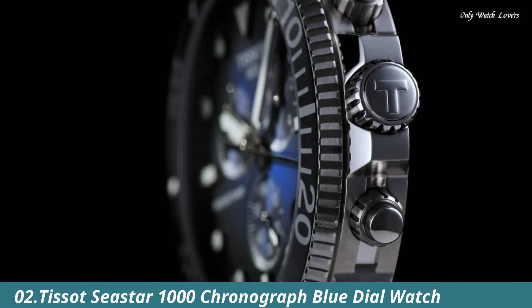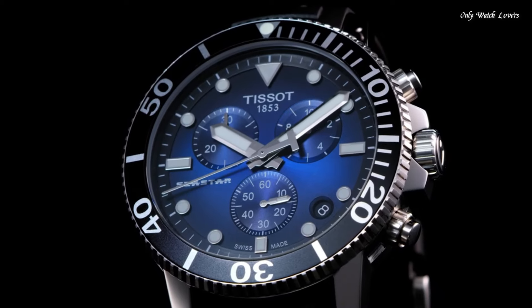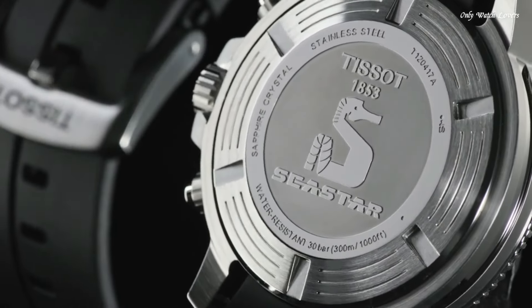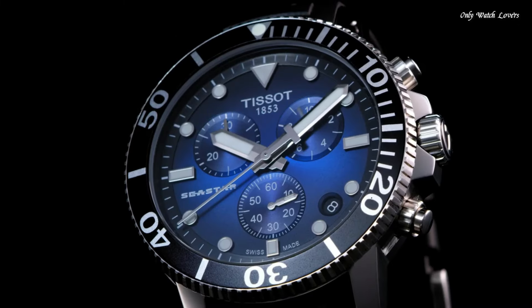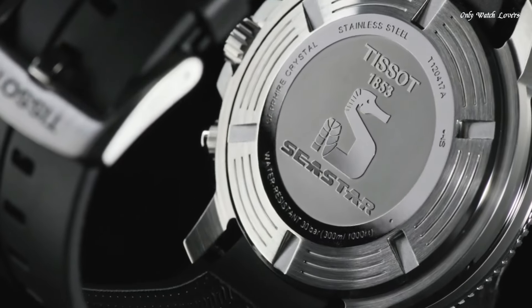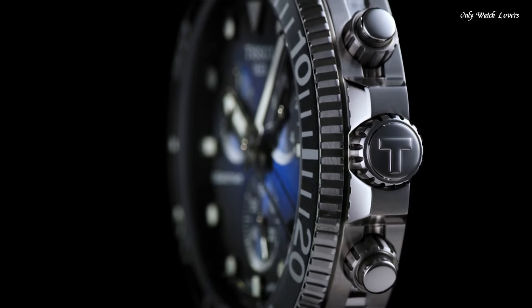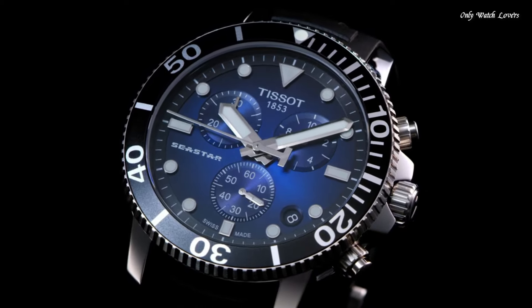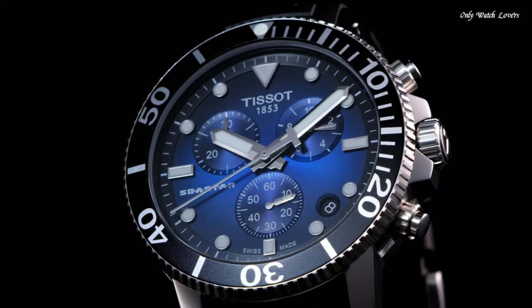Number 2: Tissot T-Star 1000 Chronograph Blue Dial Watch. Stainless steel case with a black rubber strap. Unidirectional rotating stainless steel bezel with a black ceramic ring. Blue dial with luminous silver tone hands and dot hour markers. Dial type analog. Chronograph caliber ETA 10.212 quartz movement. Scratch resistant sapphire crystal. Screw down crown. Case size 45.5mm, case thickness 12.82mm, bandwidth 22mm. Water resistant at 300 meters. Functions: chronograph, rattrapante, date, hour, minute, small second. Swiss made.